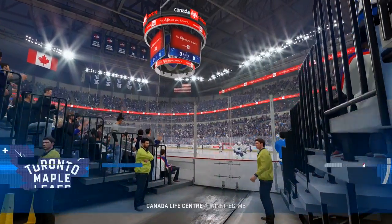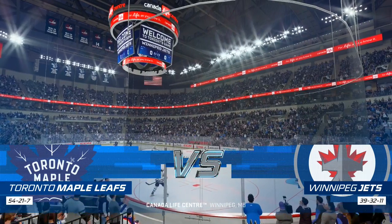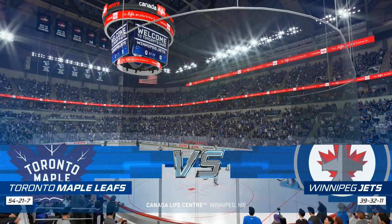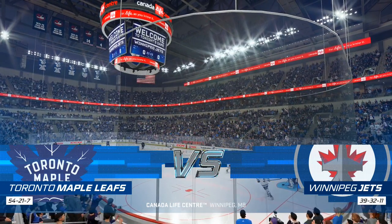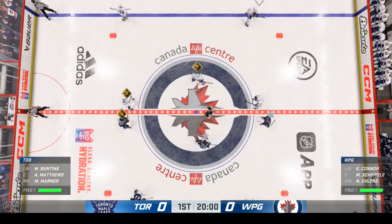Hi everybody. Welcome to Winnipeg, and we are in the true north. It's hockey weather, and the Jets are on home ice. Opening face-off is just seconds away.